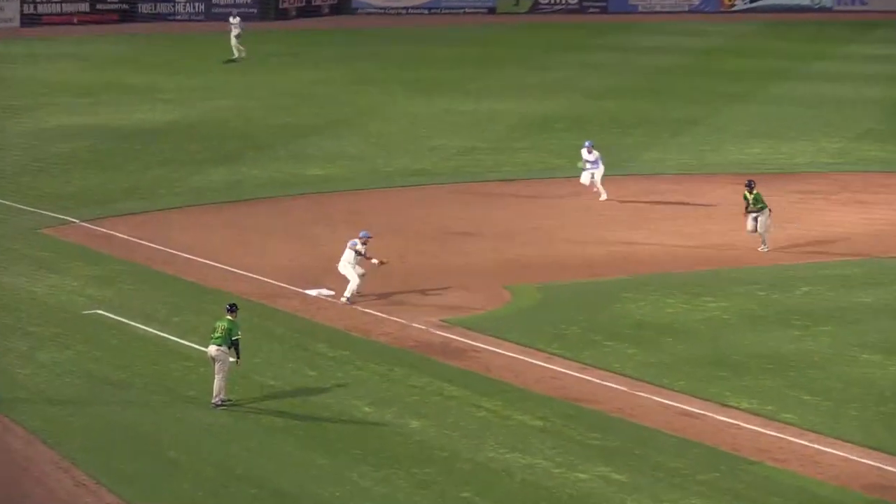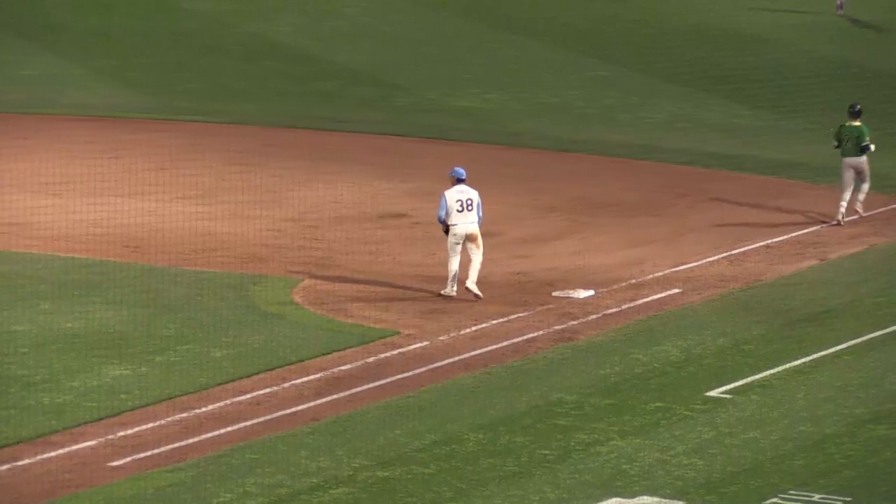A one-pitch tapped over to third base. Mora scoops it up. Tags his own bag. Goes the long way. And it's a double play.